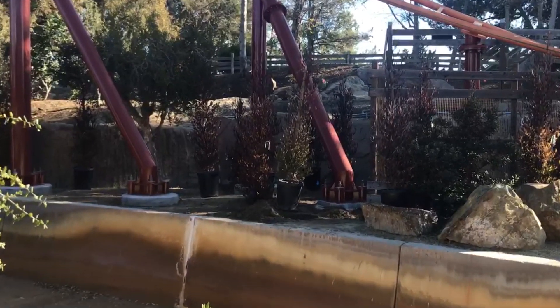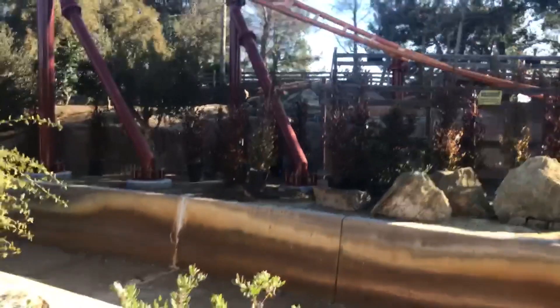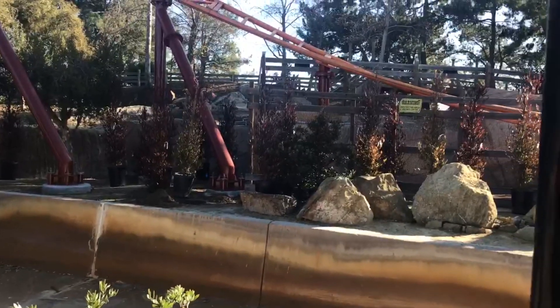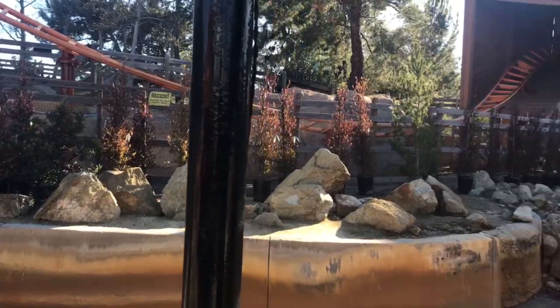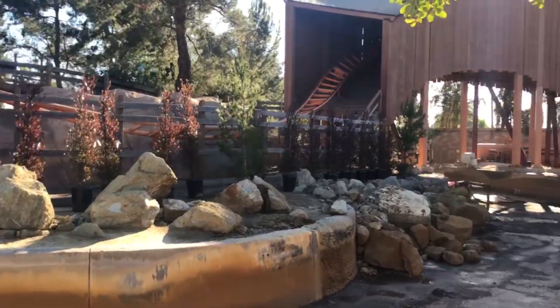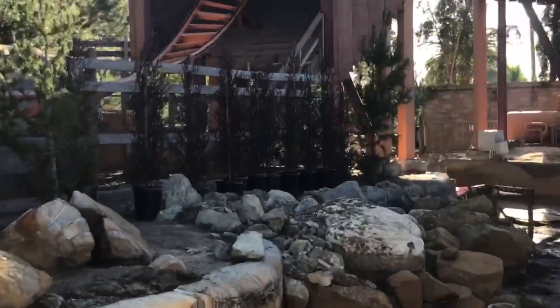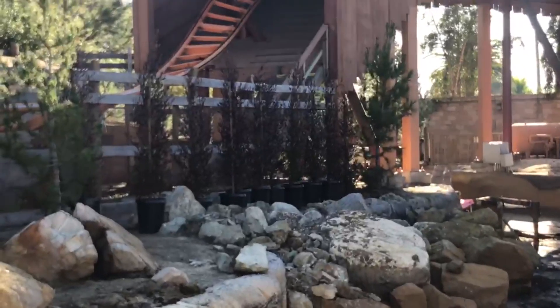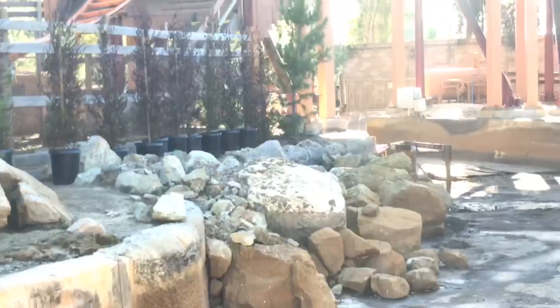All these trees line that passageway where Pony Express goes. I'm really excited to see where they put all of these trees, because those are just tons and tons of small newly grown trees. Especially if they line them across where Pony Express goes, that could be a really cool viewpoint for people on either ride.